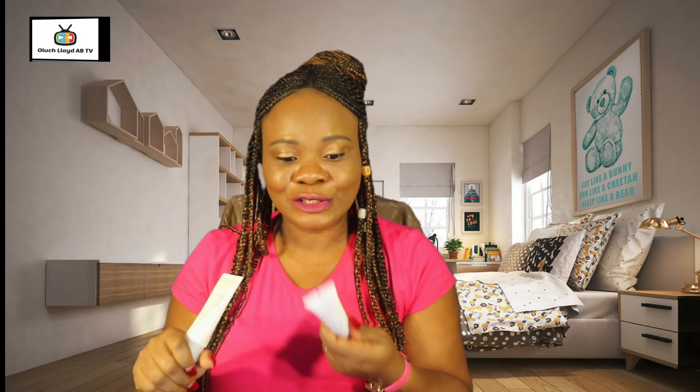If you always produce oil, this cream targets matte black spots, blemishes, and blackheads — that is what it does. I usually apply it as a moisturizer. It moisturizes your skin.